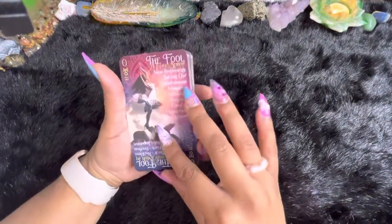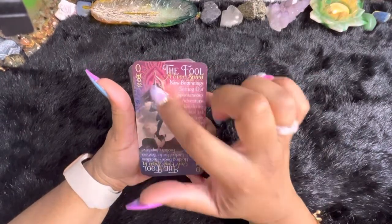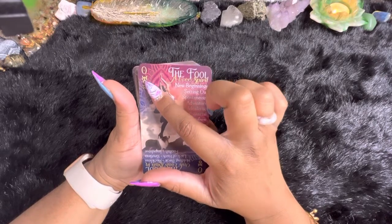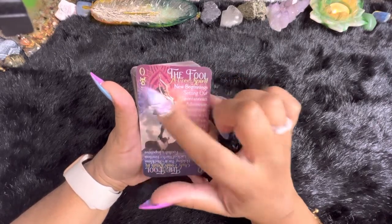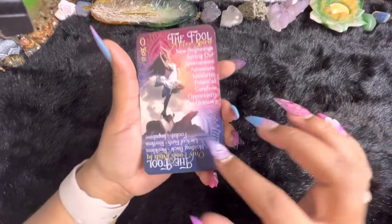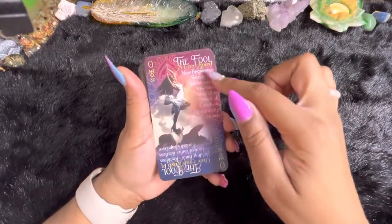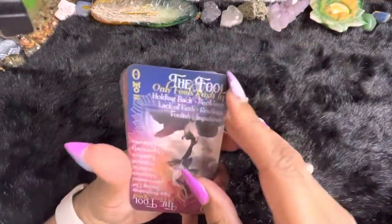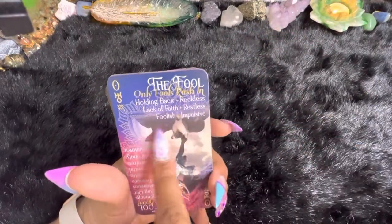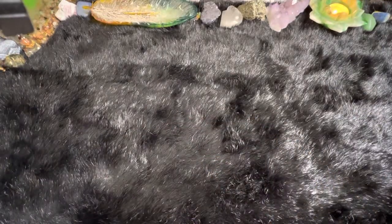This is what I mean when I say Keywords — you have your image, you have the number, you have any astrological, planetary, anything dealing with that. You still have all of that. However, you now have these keywords laid out here. And then you still have your reversals at the bottom. So while the Fool says 'a free spirit,' it still says the Fool on this one, but it says 'only fools rush in.' So now you're getting your reversed, or lower vibrating energy from it.